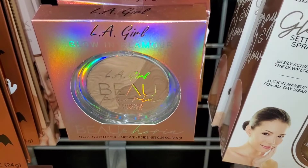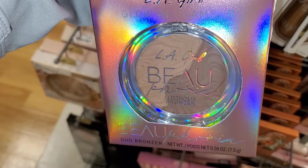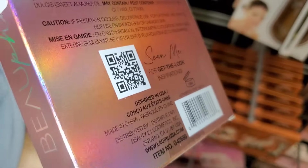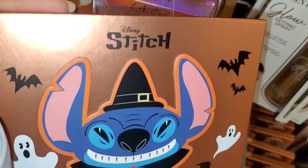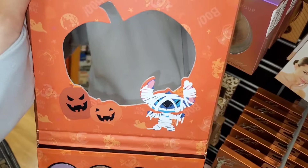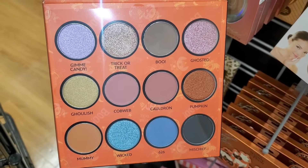For LA Girl, they had a bunch of these bronzers new there — pretty big in size — going for $4.99 each, pretty good price. I do enjoy their bronzers. They also had a Disney Stitch eyeshadow palette from Taste Beauty, also adorable — look at the mirror and these are the shades you get — going for only $6.